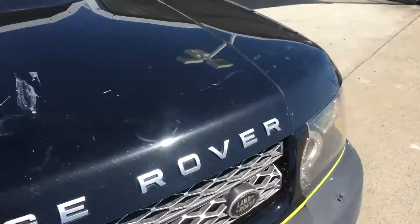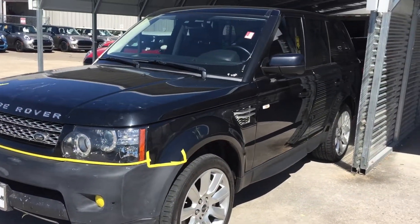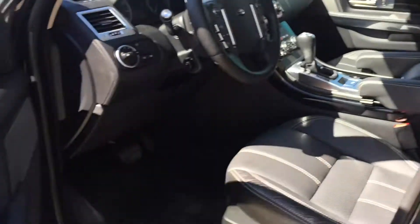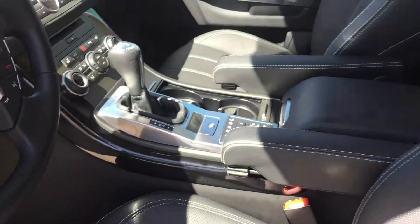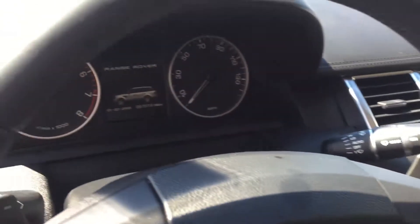I think we're selling this car for around $26,000 or $27,000. 96,000 miles. This is about an $85,000 to $90,000 car brand new. It's still in great condition. Give me a call: 832-724-0244.